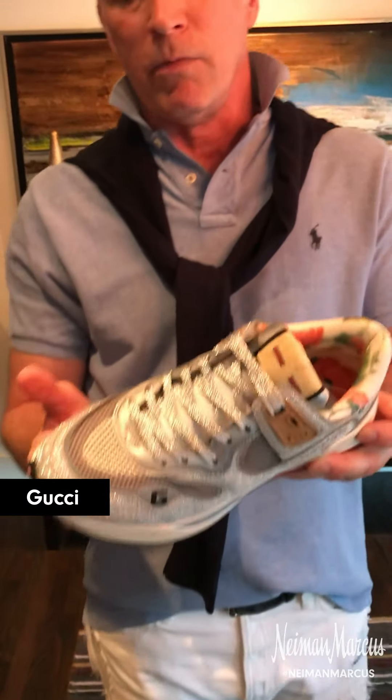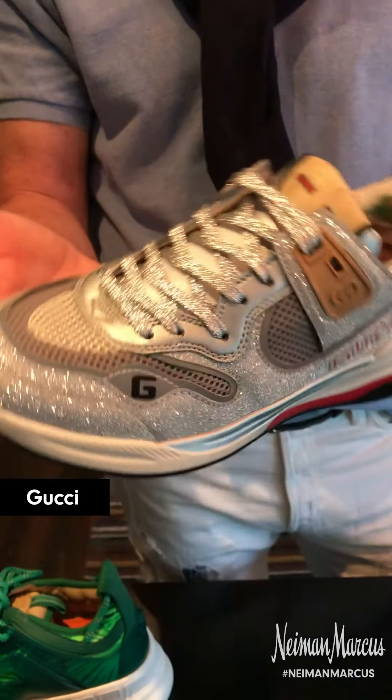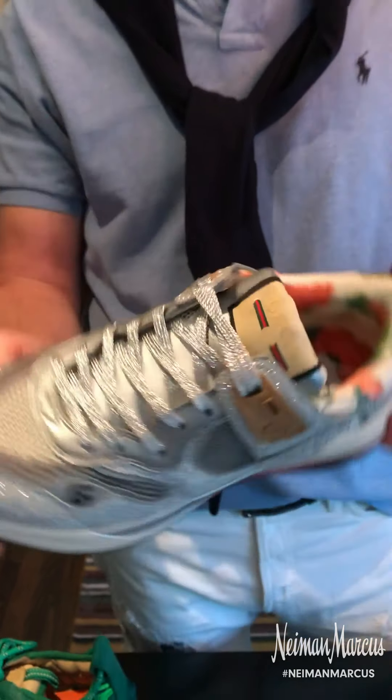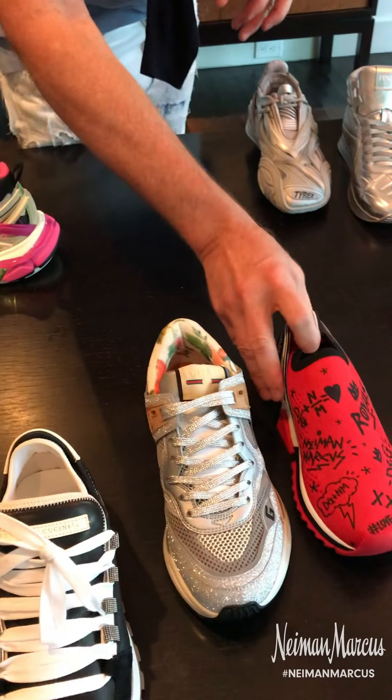From Gucci, this sparkle is amazing. This is the G line — it has all of this great sparkle, multi-textured. You also have a floral print and a Gucci strap. It's all great. This is a great collection that just came out.